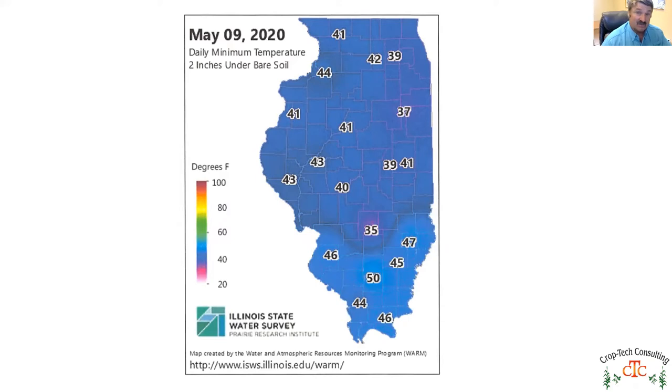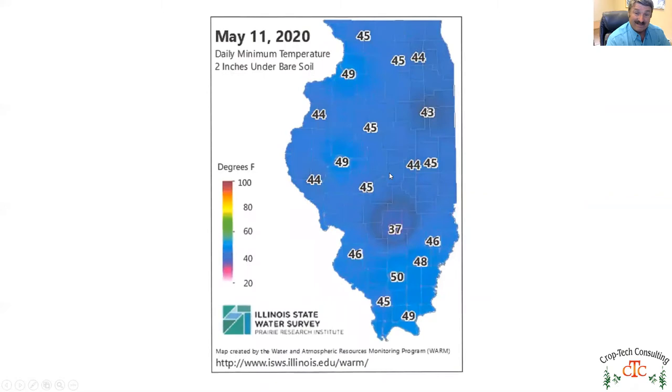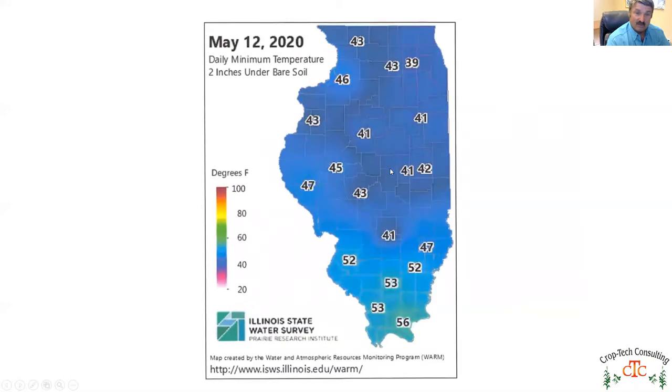Seed chilling happens at 50 degrees, but definitely happens when we drop below that, especially below 45 degrees. On May 9th we had minimum soil temperatures adequate to cause seed chilling. Moving to May 10th with a lot of corn going in, cold temperatures were in the mid-40s depending on location. May 11th dipped back down to 43, 44, even 37 in parts of the state. May 12th we took another dip, so at 41 degrees seed chilling is going to be more pronounced.